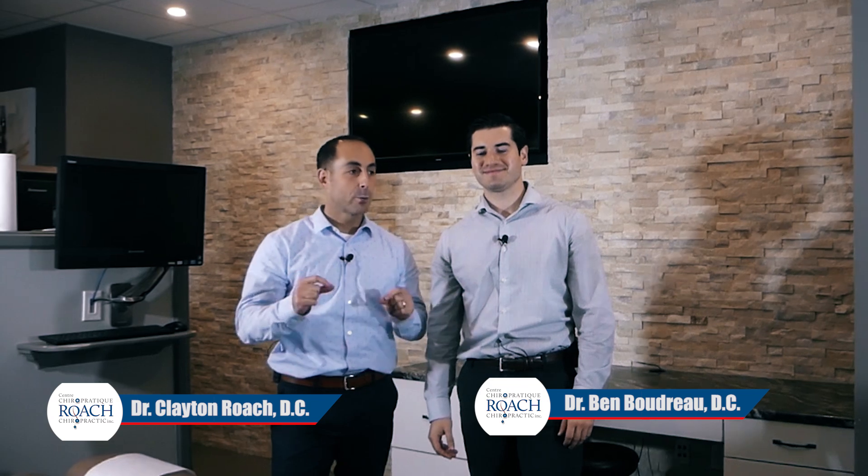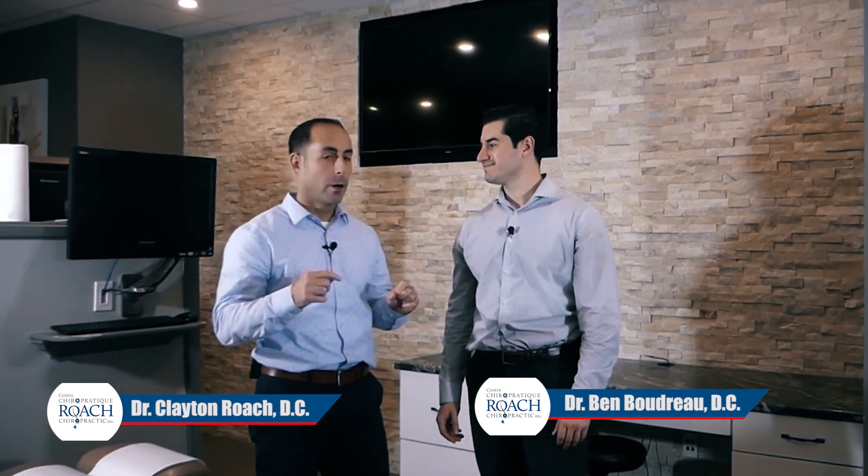Hello and welcome to another episode of Double Doc Talk. I'm Dr. Ben Boudreau and I'm Dr. Clayton Roach. Today we're talking about the mighty hump on the back of the neck.